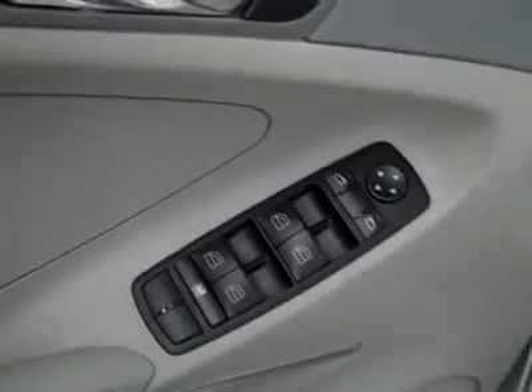Inside you've got power windows, locks, and mirrors. Power adjustable seats with leather interior — the leather's in great shape, no rips, tears, or stains. Floors look good too. The driver's side floor mat shows just a little bit of wear. In the back it's nice and clean as well, no damage, and the floors look great. It even smells clean.